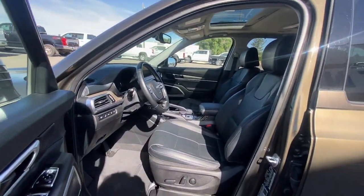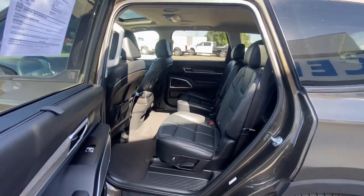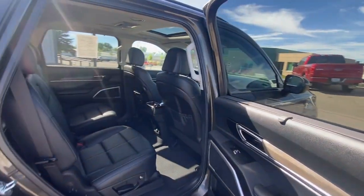Heated steering wheel, Apple CarPlay and/or Android Auto, navigation system, keyless entry, sun/moonroof, heated mirrors, remote engine start, backup camera, and cooled front seats.